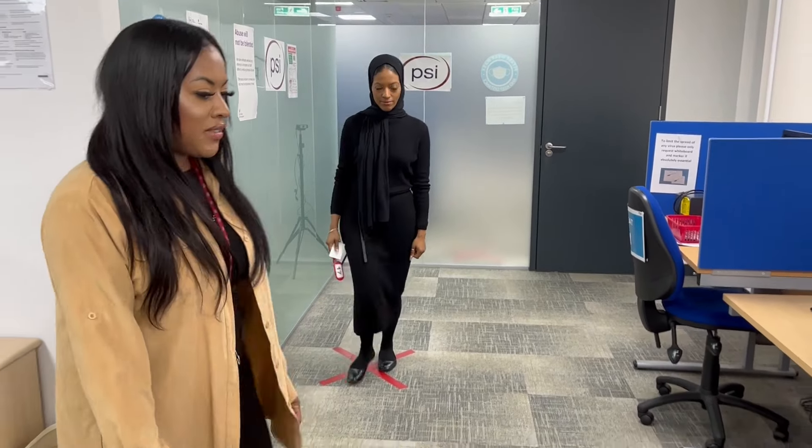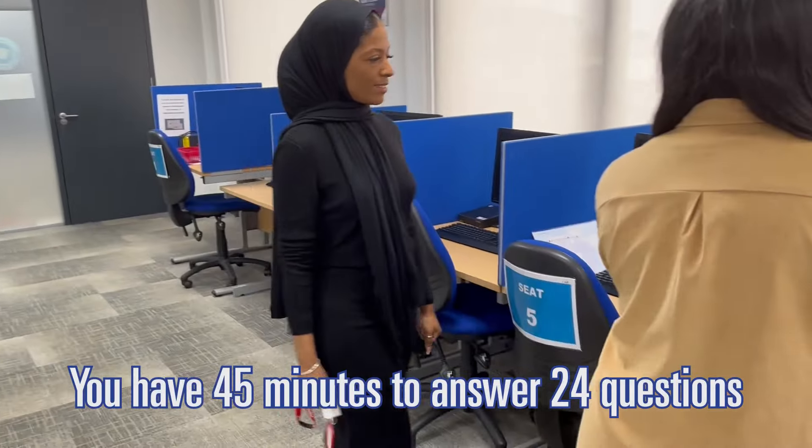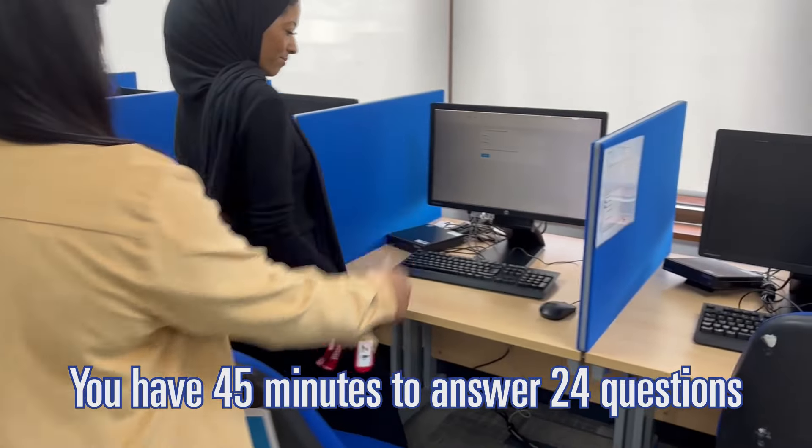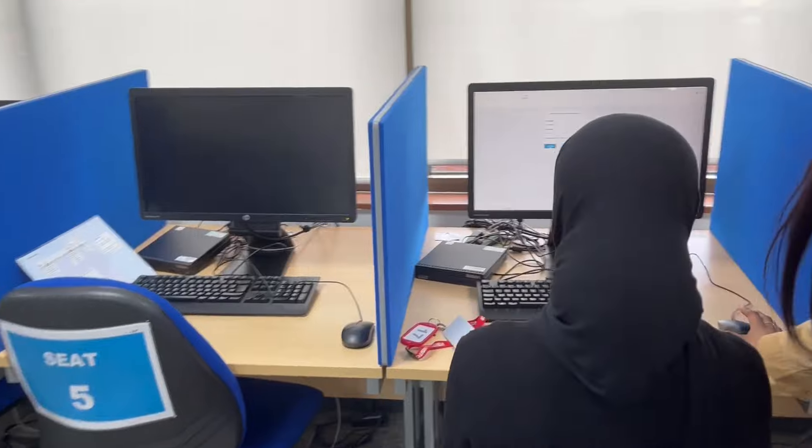When it is time to take your test, a member of staff will direct you to the test room. You will have up to 45 minutes to answer 24 questions. You will need to get at least 75% to pass your test.